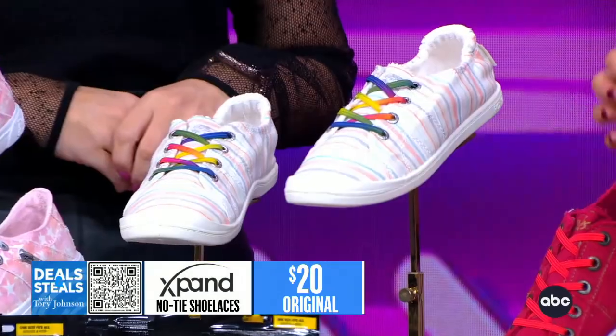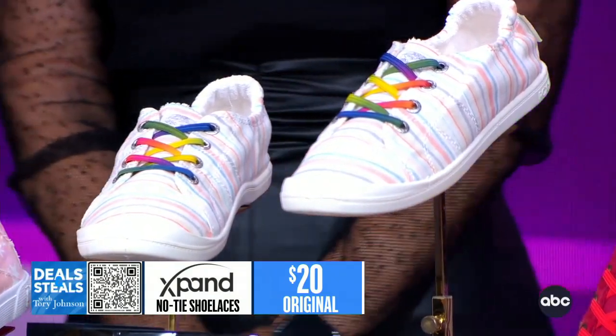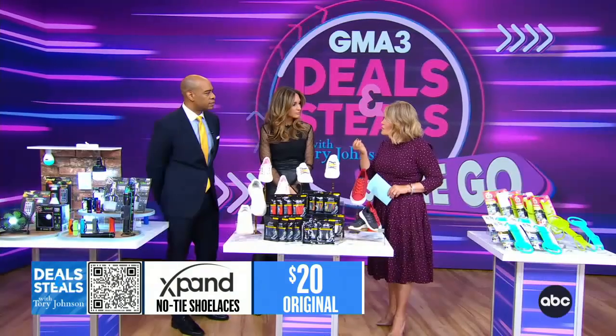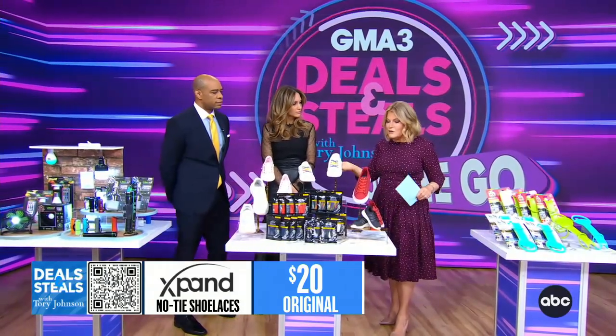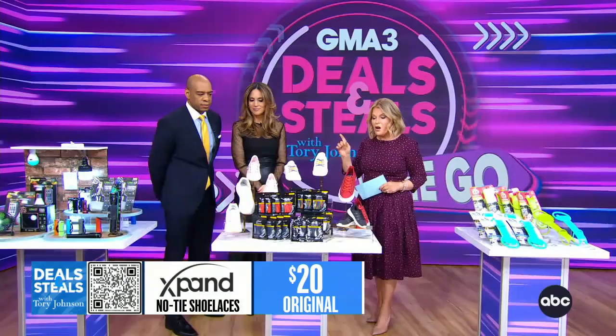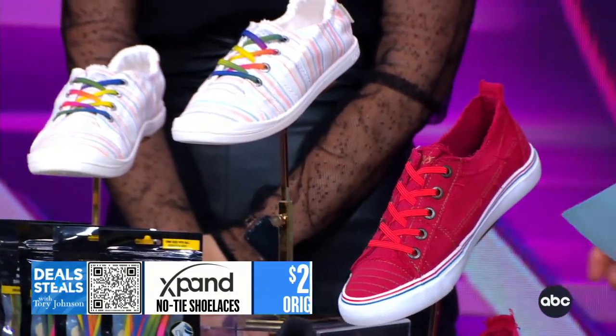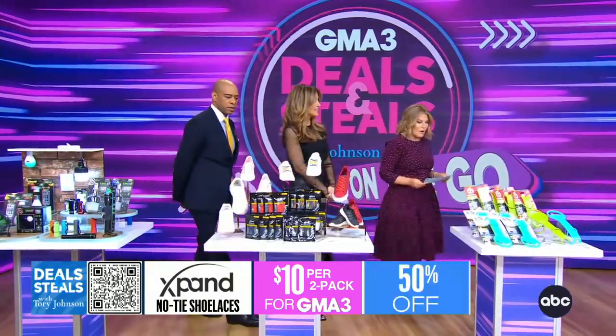These are very popular for anyone with mobility challenges or even arthritis — any kind of difficulty using fingers to tie a shoelace. This allows you to have a really phenomenal, comfortable shoe, and they're adjustable too. These are so smart. You'll get two packs for $10 — that's our deal.